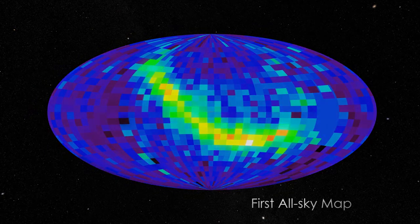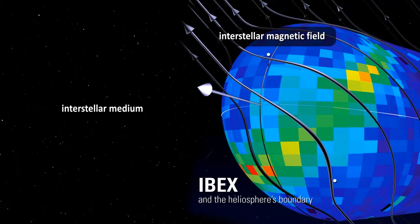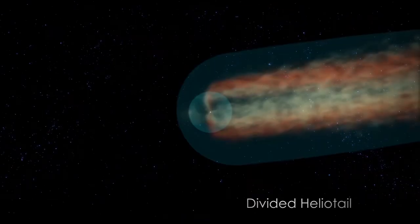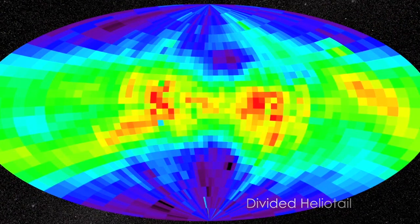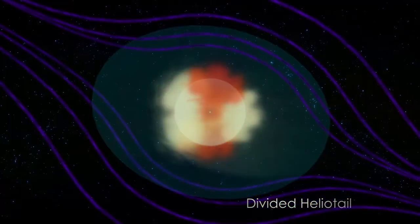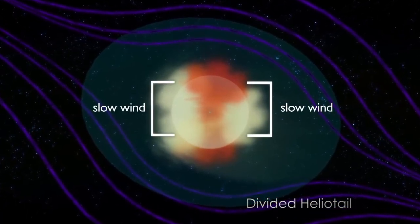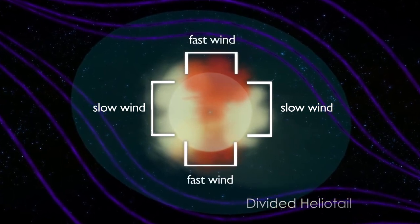Known as the IBEX ribbon, this region is associated with magnetic fields in the interstellar medium outside our solar system. IBEX also has imaged the tail of our heliosphere for the first time. This sky map, looking from the Earth down the tail, shows two lobes of slower solar wind plasma, shown in yellow, sandwiched between fast solar wind regions toward the poles, shown in red.